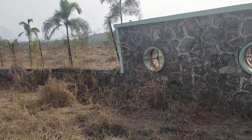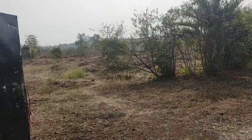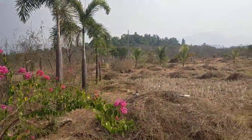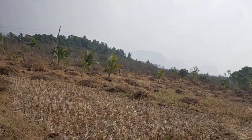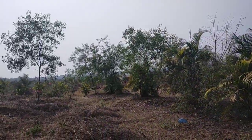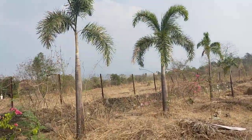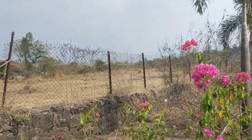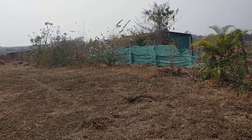This is a fully developed farmhouse with a pole compound gate. You can see the palm trees here, and there's a water canal beside. There are mango trees, palm trees, and coconut trees all together. It's a totally compounded property with a two-foot stone compound at the base and iron net above — a fully developed farmhouse.